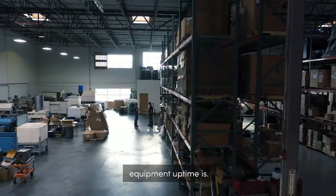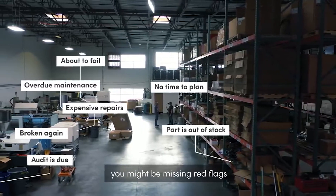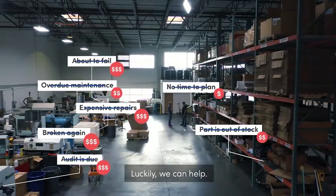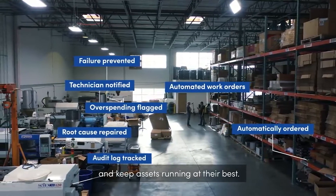You know how essential equipment uptime is. But if you're using out-of-date systems like Excel and legacy software to manage maintenance, you might be missing red flags that could signal costly problems down the line. Luckily, we can help. Fixx's CMMS helps you easily spot problems, fix them faster, and keep assets running at their best.